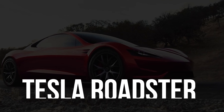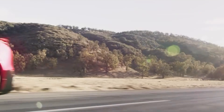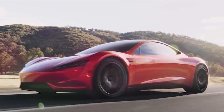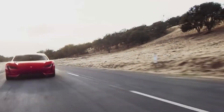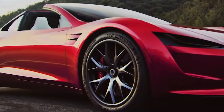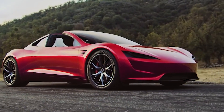The Tesla Roadster is another competitor to the Hyperion XP1. Set to be released in 2023 as an all-electric sports car, Tesla claims the Roadster will reach a top speed of over 250 miles per hour and 0-60 in just 1.9 seconds, though its performance figures have not been officially confirmed. The Roadster has a range of over 600 miles on a single charge and features a sleek, sporty design, though it is not as futuristic as the XP1.